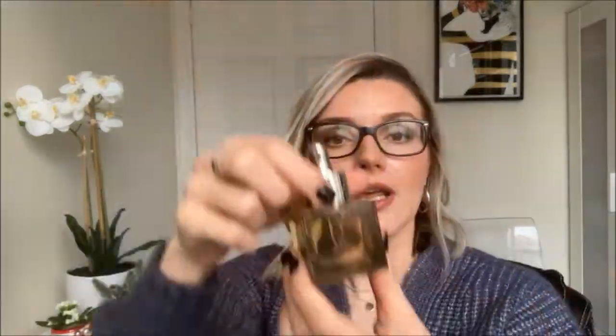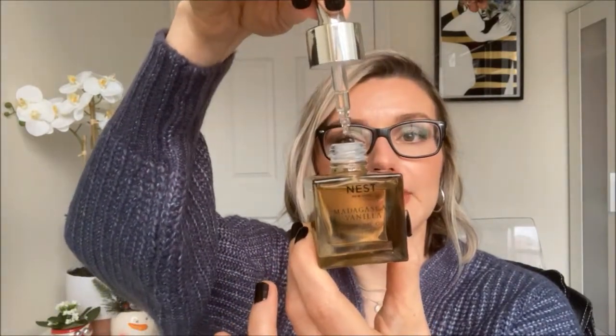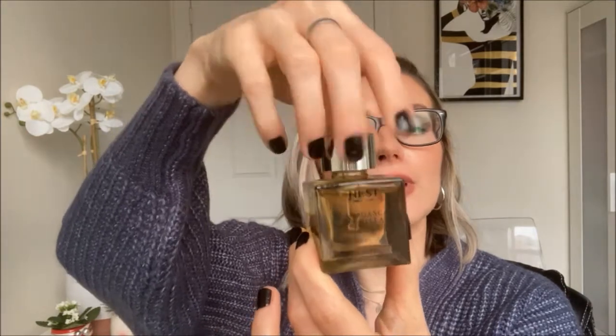It retails for $128 Canadian at Sephora. The perfume also comes with a dropper applicator, which is great because you can control where you want to place the perfume oil and how much you want to distribute. It's not a spray that goes over a larger area — this one lets you really control where you place it and how much you use each time.